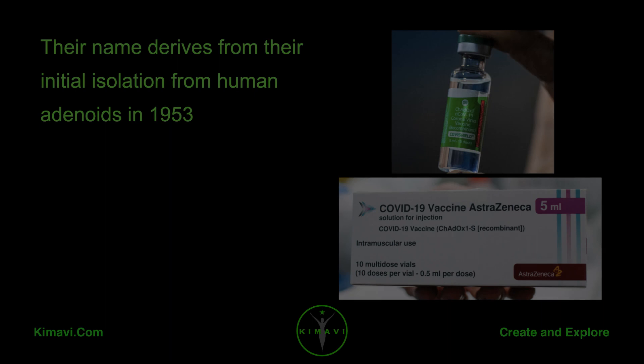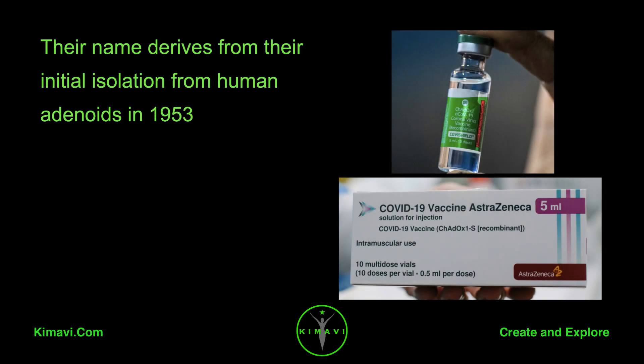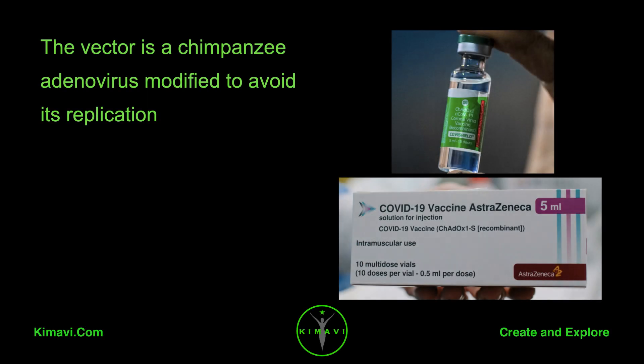Their name derives from their initial isolation from human adenoids in 1953. The vector is a chimpanzee adenovirus modified to avoid its replication.